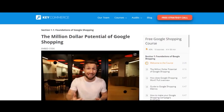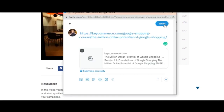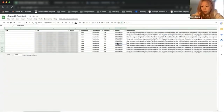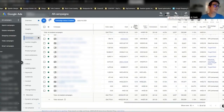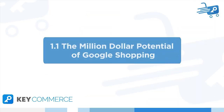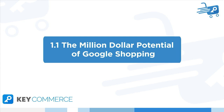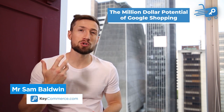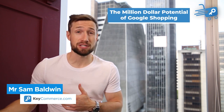If you do get value out of this, please share it with a friend. You can see we've put so much time and energy into this free course to make it as good as it possibly can be for you. Ready to start learning? In this video, you're going to learn why you should run Google Shopping campaigns and what your store needs to have to make them most successful.